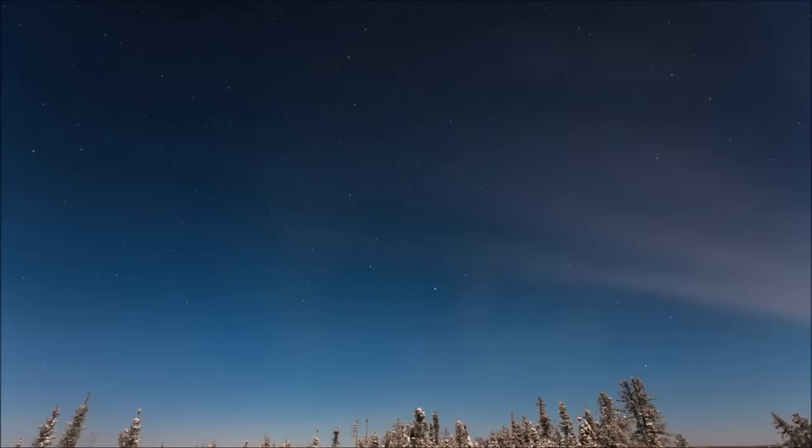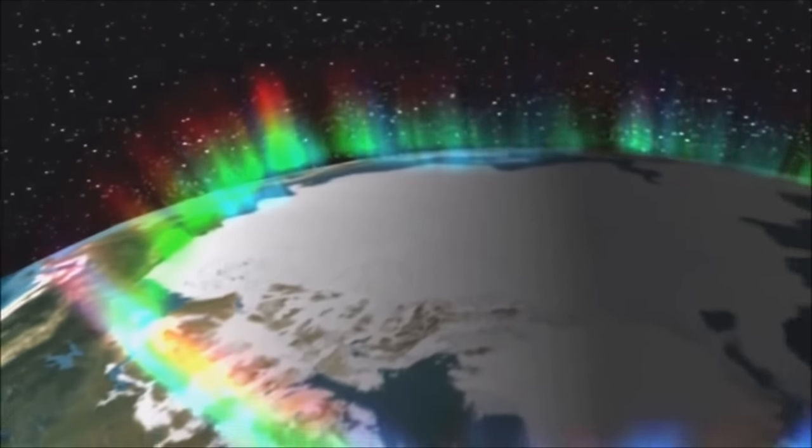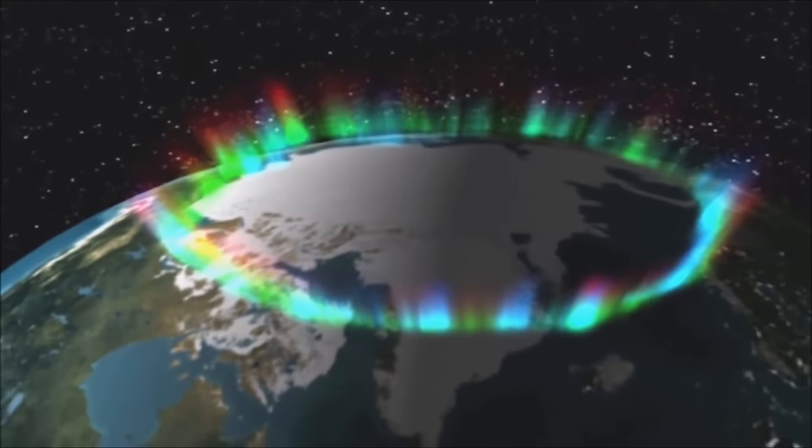If you want to see an aurora on Earth, you should head to areas near the poles. You may not know that auroras are also visible from space, where they can be seen as rings around the north and south poles.